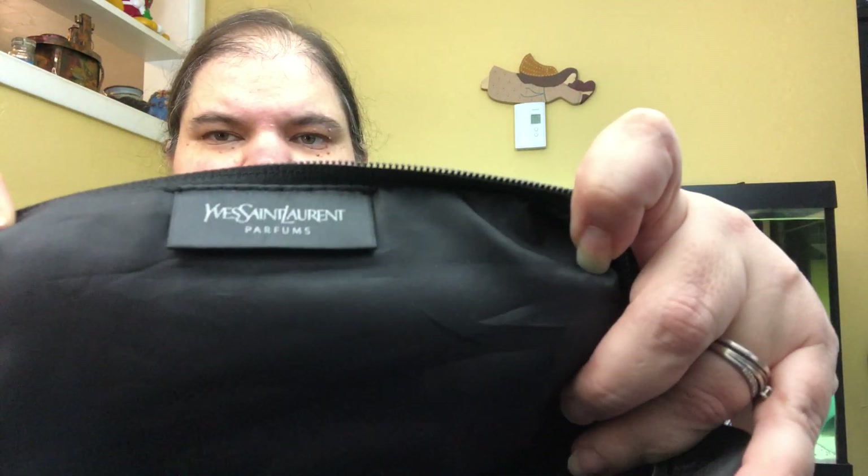This is a New York City Ipsy bag — I'll keep that. This is a cosmetic bag from Yves Saint Laurent. I don't know if anyone will want it, but it has the little key thing still in its plastic and it barely weighed anything, so I grabbed it.